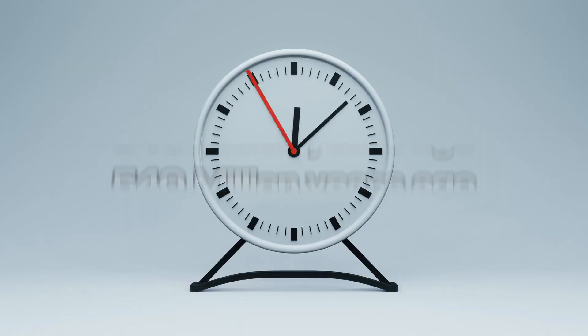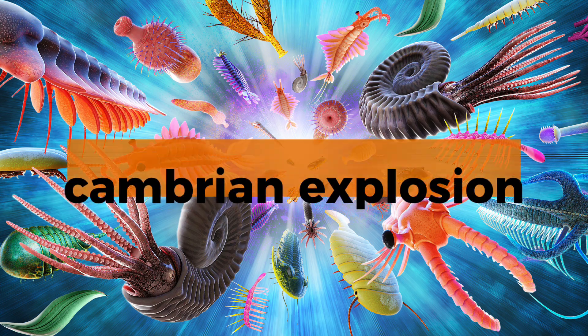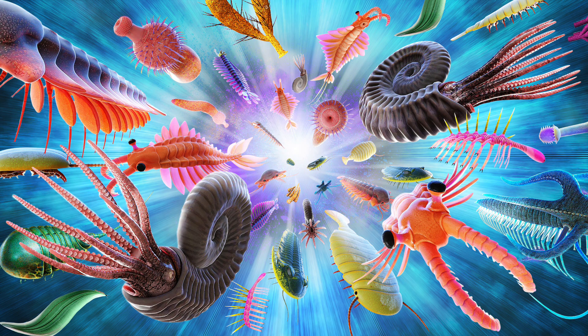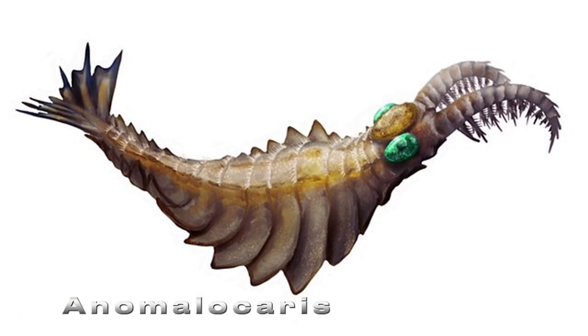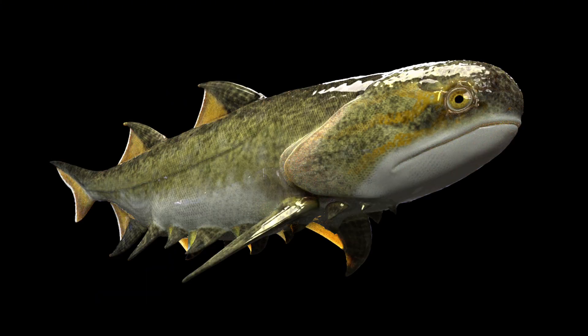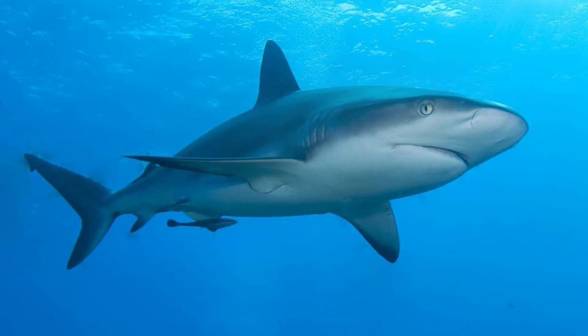Let's rewind the clock about 540 million years back to the Cambrian Explosion, when life in the oceans began to diversify rapidly. Back then, some of the first true predators appeared, and eventually fish with jaws emerged around 450 million years ago. Among them were the ancestors of modern sharks. Over millions and millions of years, sharks developed streamlined bodies, strong fins, and multiple gill slits, perfectly adapted for dominating the seas.